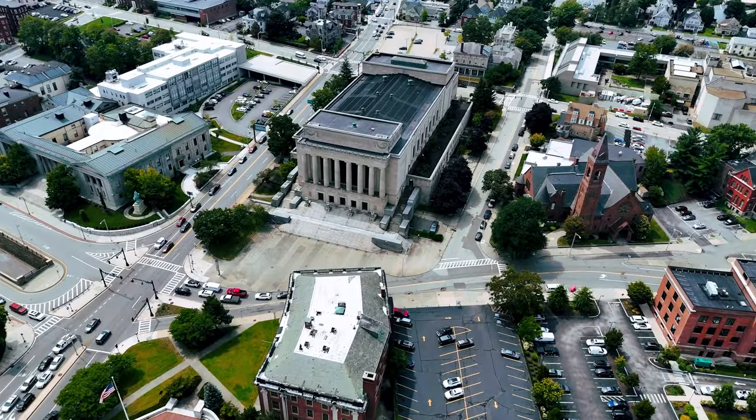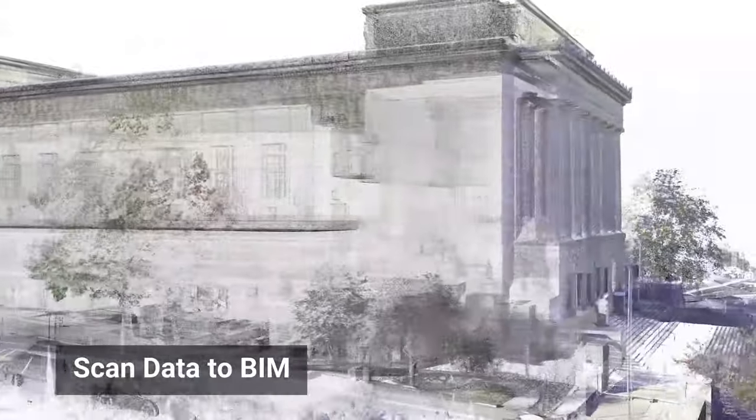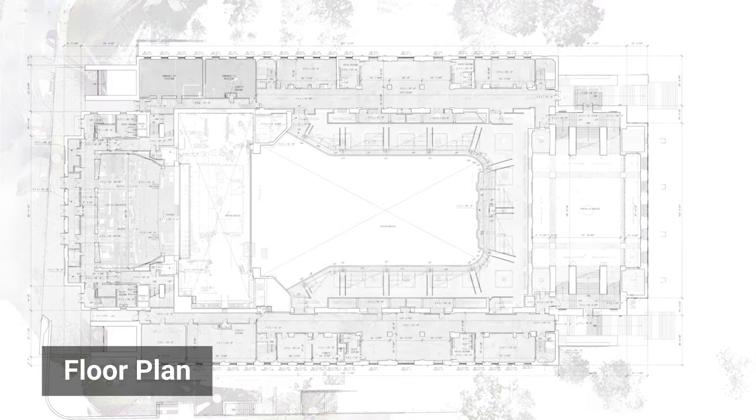For the project at the Worcester Memorial Auditorium, Existing Conditions was able to provide DBVW Architects with the best situational awareness through 3D laser scanning and a 3D Revit model. This gives DBVW a reliable foundation to start their renovation work and will minimize changes in design due to unknown conditions.